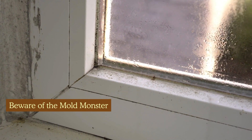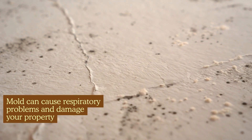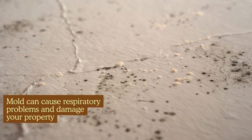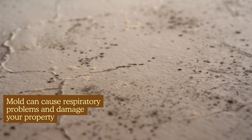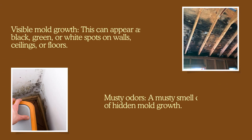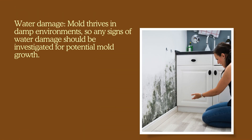Beware of the mold monster. Mold can cause respiratory problems and damage your property. While small amounts of mold can be treated, extensive growth might require professional remediation. Here's what to watch out for: visible mold growth, which can appear as black, green, or white spots on walls, ceilings, or floors. Musty odors — a musty smell can be a sign of hidden mold growth. Water damage: mold thrives in damp environments, so any signs of water damage should be investigated for potential mold growth.